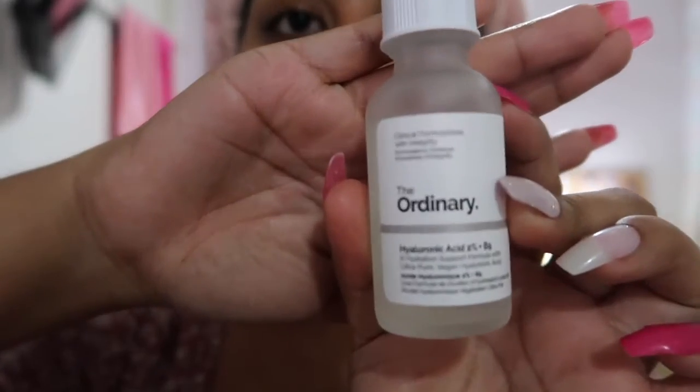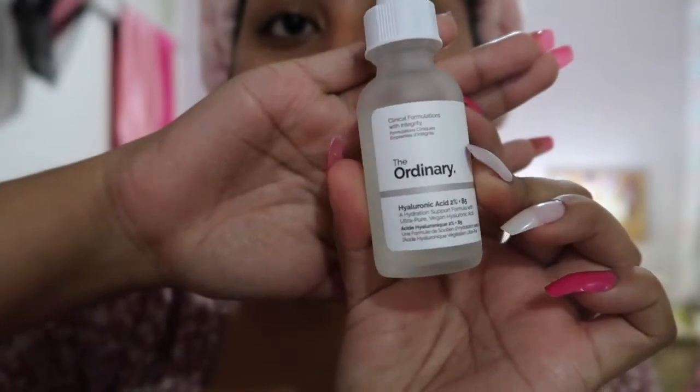This product promises to give you a brightening look and I've definitely seen that. Now I'm going to use my little fan — I purchased this at Icing. If you don't know what Icing is, it's literally Claire's for adults.